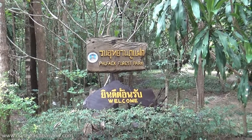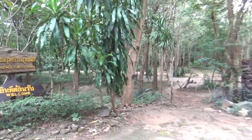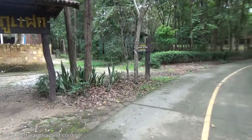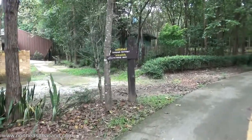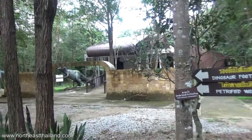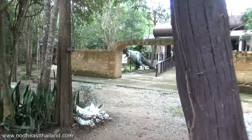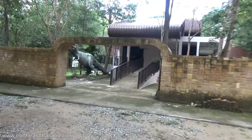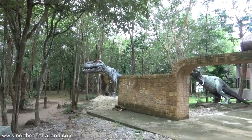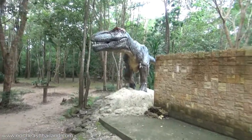We are at the dinosaur footprint site — welcome to Kalasin, first video in Kalasin! There's a dinosaur footprint here, and apparently there are some dinosaur sculptures over there. I do plan to make a blog post with this. Google Maps gets you to the gate — well, actually it gets you to the sign, which is four kilometers back. But as long as you don't give up, you'll get there.